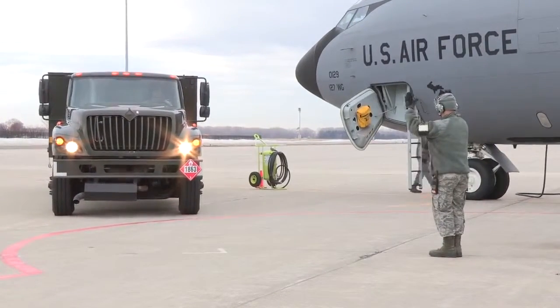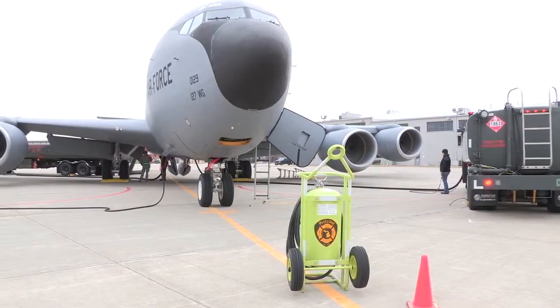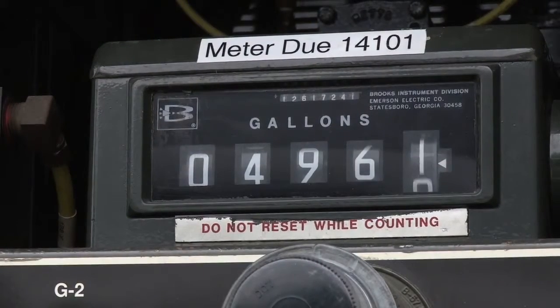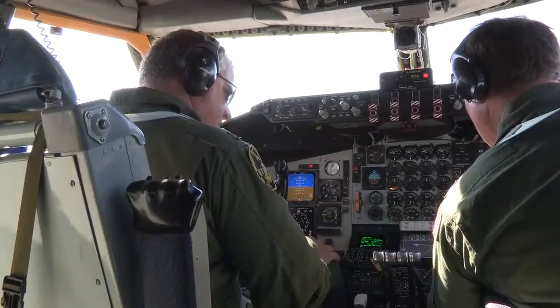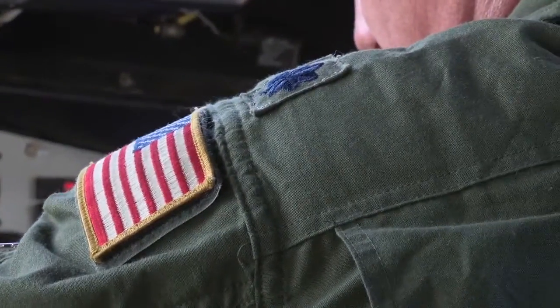The KC-135 Stratotanker can carry up to 200,000 pounds of jet fuel and can offload it to a receiving aircraft at more than 5,800 pounds per minute. During the refueling operation, the two aircraft share a 30 to 50 foot connection via the extended boom while traveling at speeds of up to 580 miles per hour.